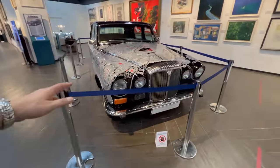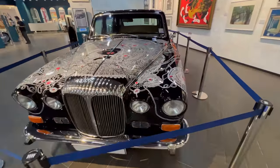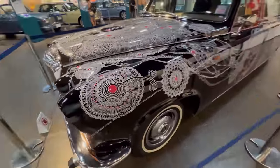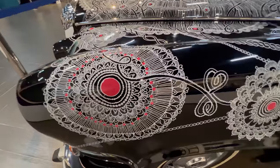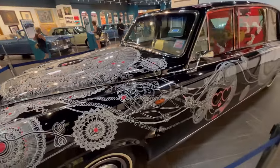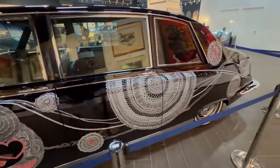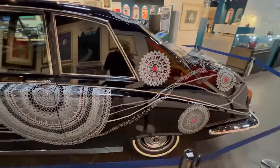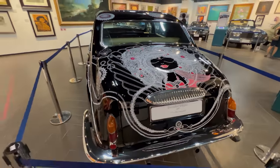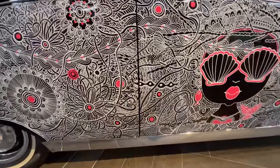And this is a Daimler DS420 — this has been hand-painted by an artist in the Philippines. You can see the detail in this paint job. Look at the detail on that paint job — I think that's my mechanic over there. My mechanic's here, isn't that funny.